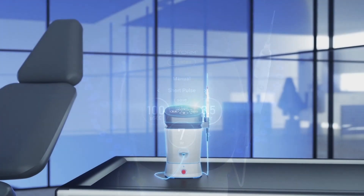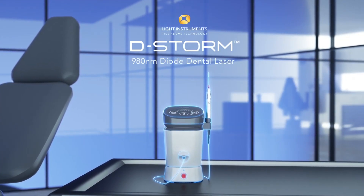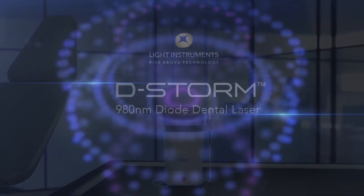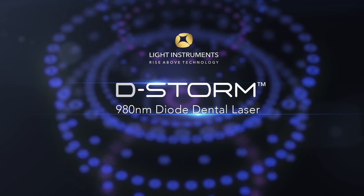Innovation, cutting-edge technology, and a unique design combined in one diode dental laser — the answer to your everyday needs. D-Storm by Light Instruments. Taking the world by storm.